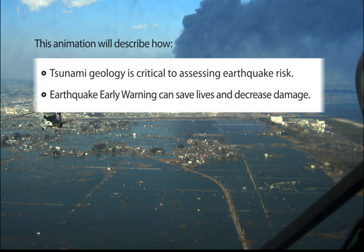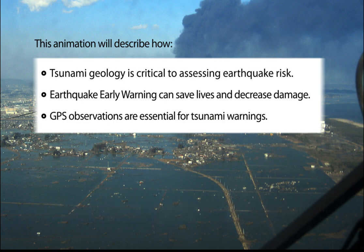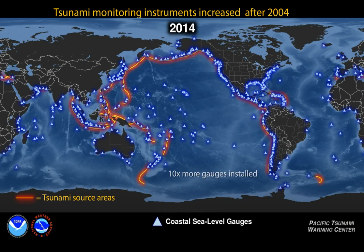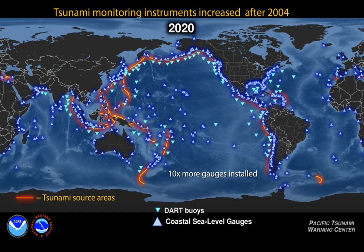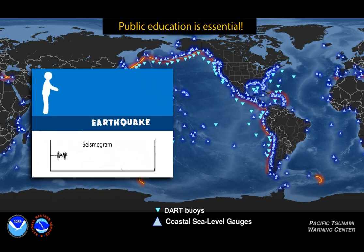Earthquake early warning can save lives and decrease damage, but the 2011 earthquake revealed limitations of a system using only seismometers. Adding GPS observations of earthquake ground motion can improve early warning and is essential to tsunami warnings. Tsunami monitoring has advanced rapidly, and lessons from the Tohoku-Oki earthquake are being applied to warning systems worldwide. However, technical advances are necessary but not sufficient; public education is essential, and often the most basic lessons are the most empowering.